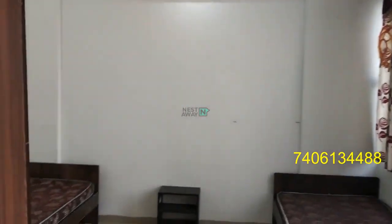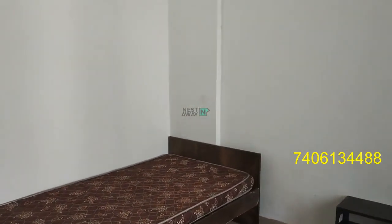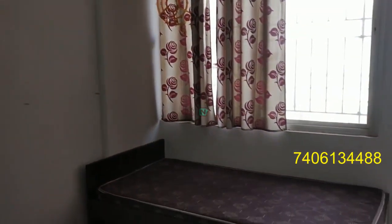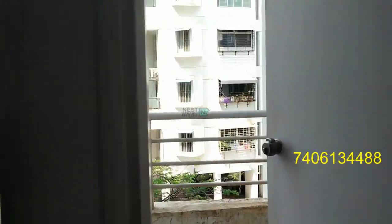Bedroom number 1. This is the master bedroom. This side is the attached balcony.